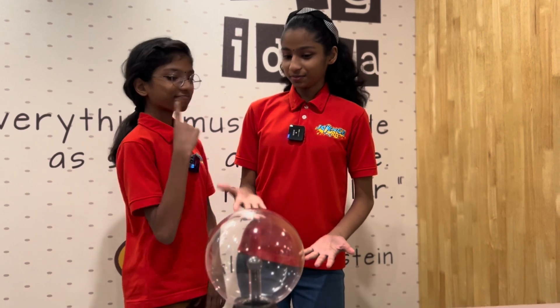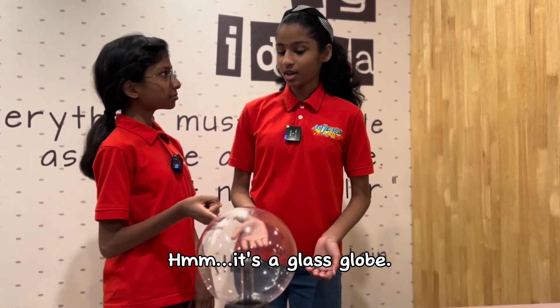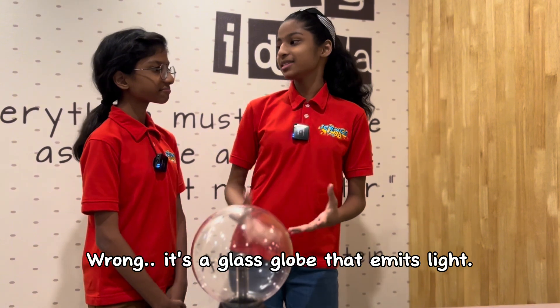What is this? It's a glass glow. Wrong. It's a glass glow that emits light.